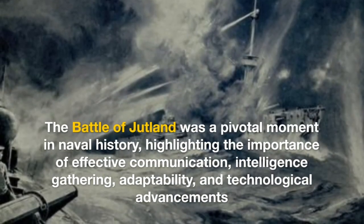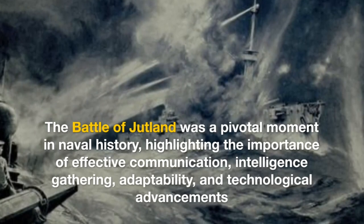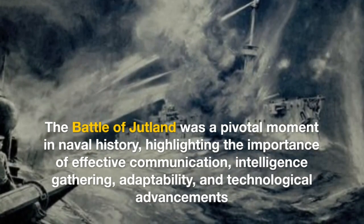The Battle of Jutland was a pivotal moment in naval history, highlighting the importance of effective communication, intelligence gathering, adaptability, and technological advancements.